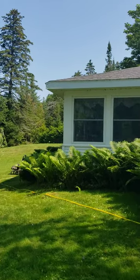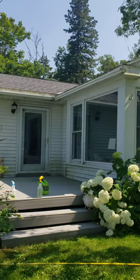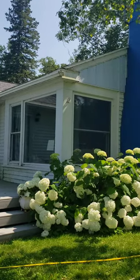They are power washing the house right now. As you can see, it kind of needs it a little here and there.